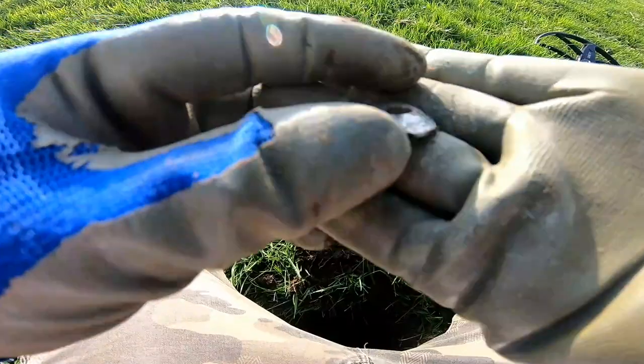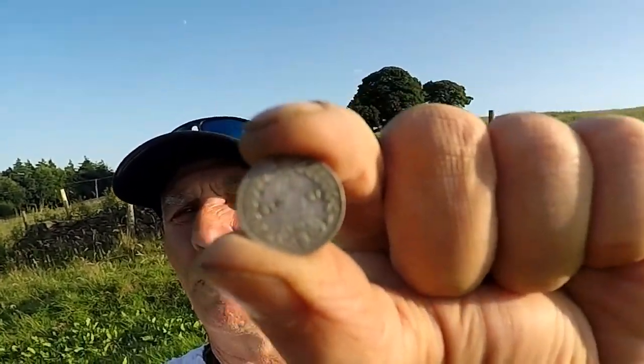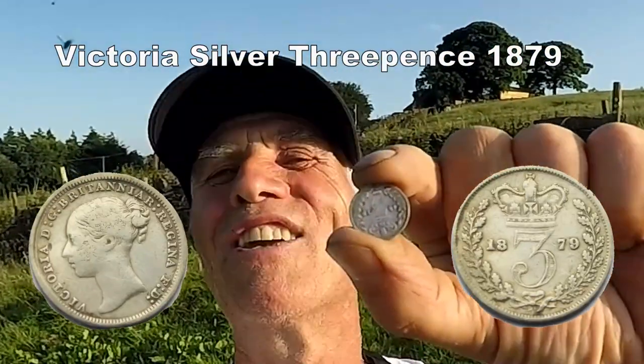Oh yes, brilliantly done. Let's see if we can get it for you — 18, 17, I don't think we can see there. Every bit Victoria, three pence, three pennies, Victoria. Excellent, love finding silver, great.